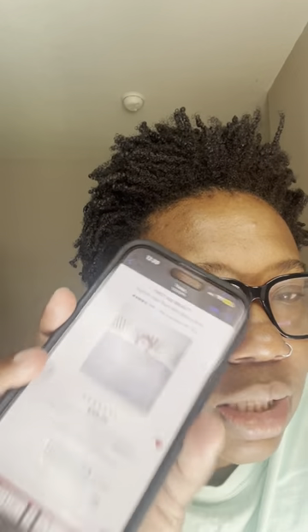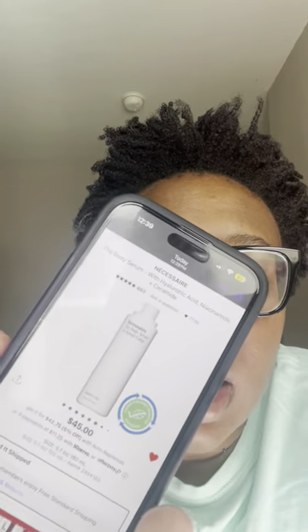Next, I would go with the First Aid ingrown hair pad — love, love, love this. I just saw that they came out with a new deodorant. It's on sale right now so I'll pick it up and give you updates on how I like it. But I do love the ingrown hair pad.